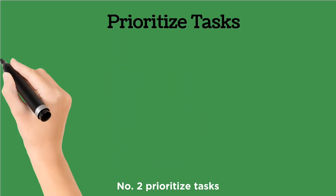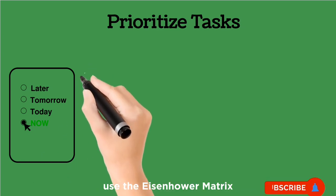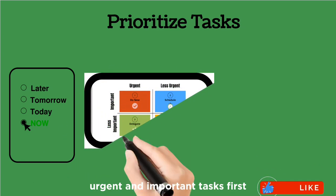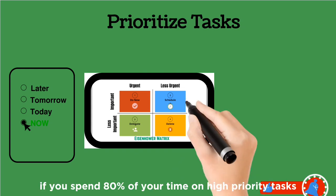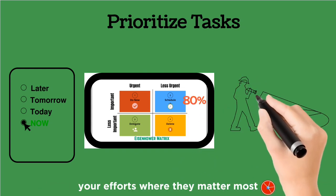Number two: prioritize tasks. Identify the most important tasks and tackle them first. Use the Eisenhower matrix — urgent and important tasks first. If you spend 80% of your time on high-priority tasks, you're concentrating your efforts where they matter most.